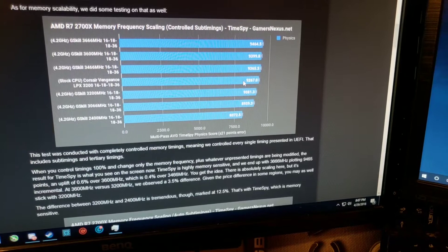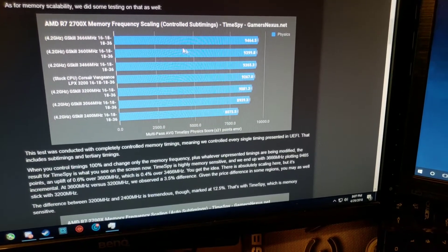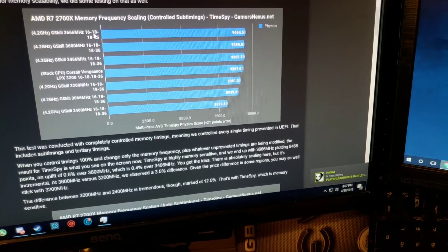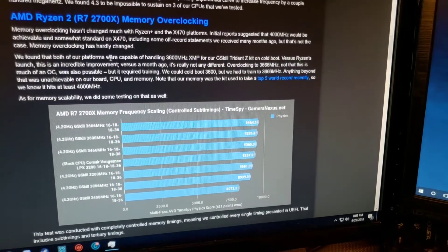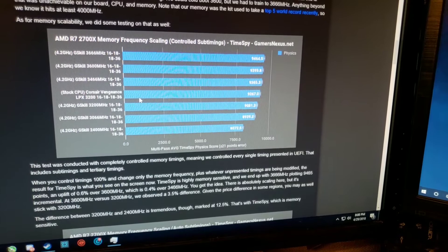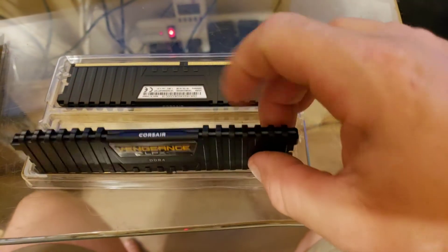9,267 versus the highest at 9,464 — and this is on a G.Skill Trident Z kit that he's had over 4,000 MHz for the world record, I guess. So with that being said, this is pretty good memory for a good price, and I'm pretty interested to see how it does in the new computer.